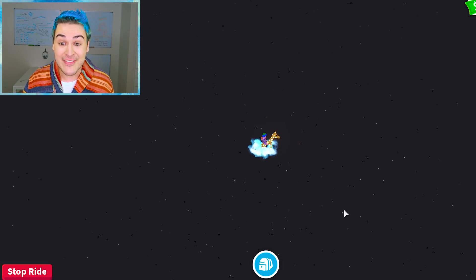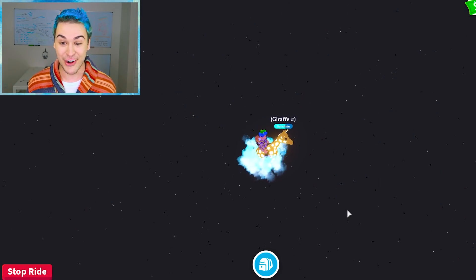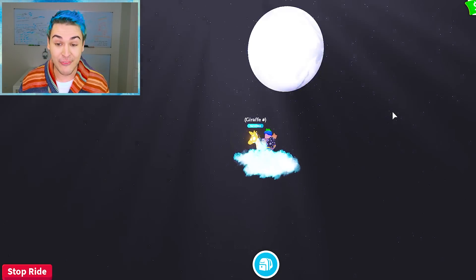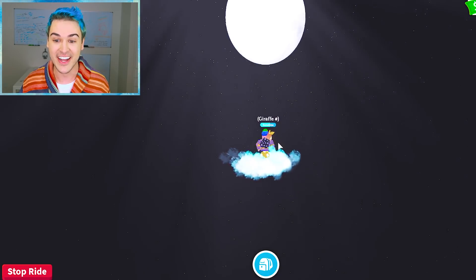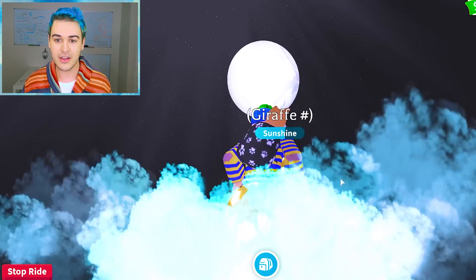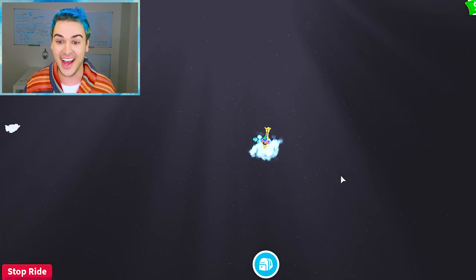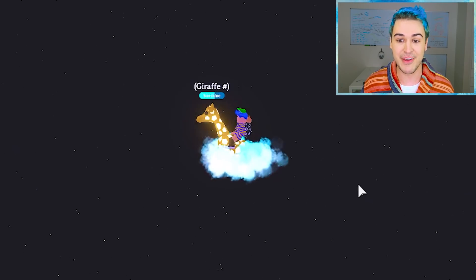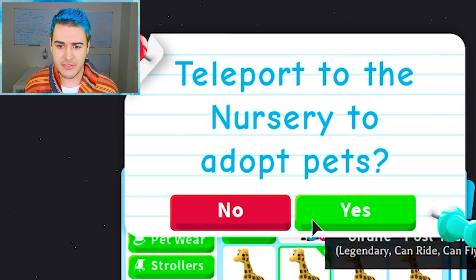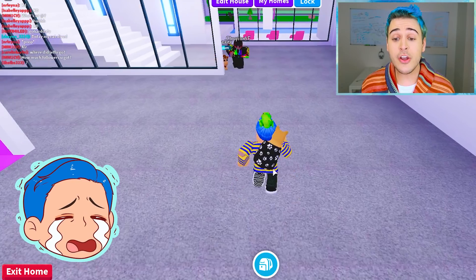I think I broke the game. Where am I? I literally just broke a dummy. Am I in Adopt Me heaven? Is that the moon? Wait — can we go to the moon? Oh, I can't fly anymore, it's not letting me fly the pet. Can I walk to the moon? This has got really serious really fast. I have no idea what just happened. Hi, I'm in the middle of space on a space giraffe. I think I've officially glitched out Adopt Me.